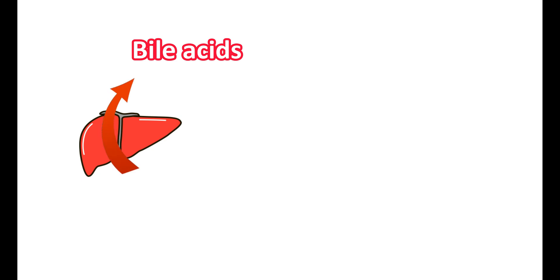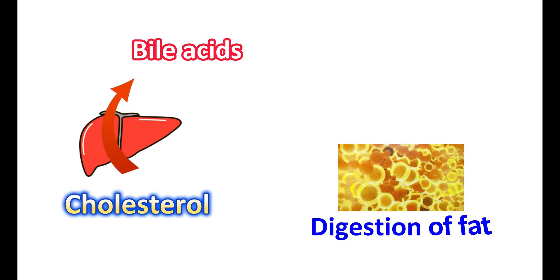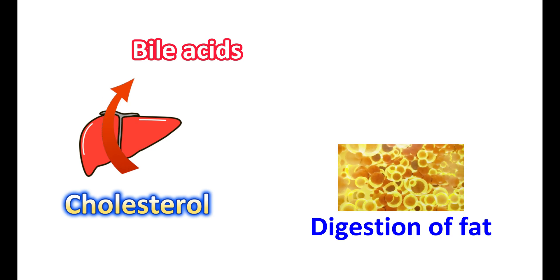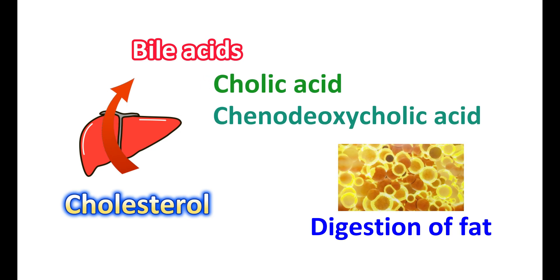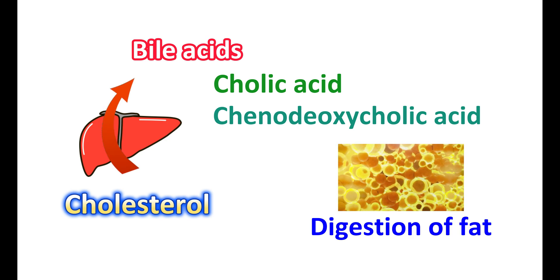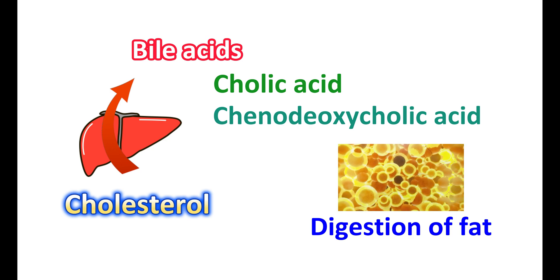First, let's see the role of bile acids in digestion. Bile acids are produced by the liver and help in the process of digestion. They are derived from cholesterol in the liver and are very important for fat digestion and absorption. They also act as signaling molecules. The primary bile acids are cholic acid and chenodeoxycholic acid. These bile acids are conjugated with glycine or taurine to form bile salts, which are more water soluble.